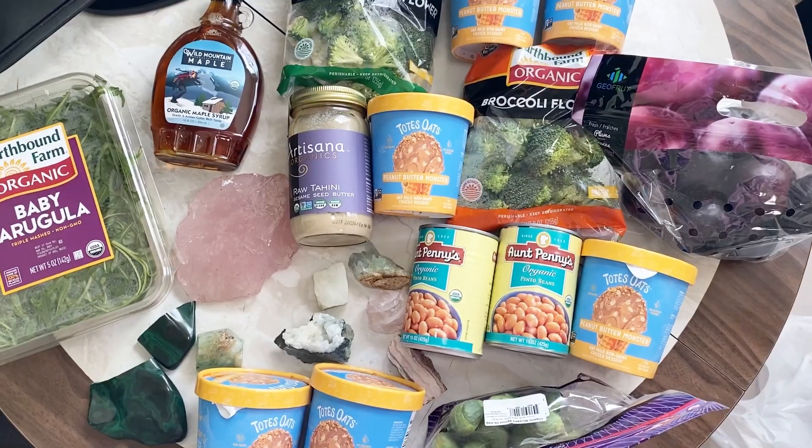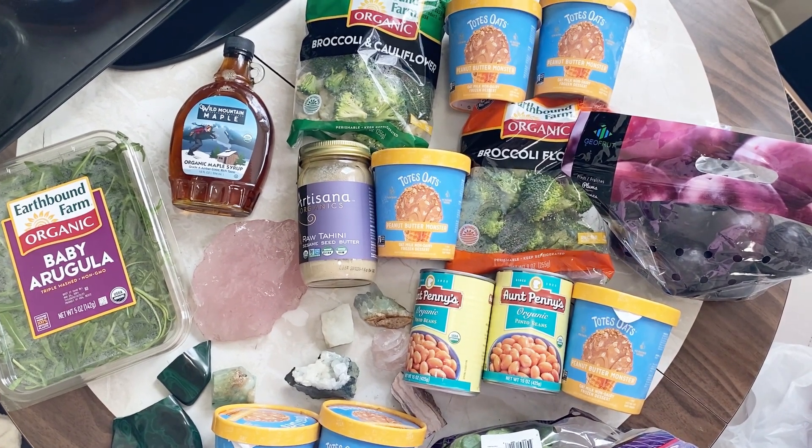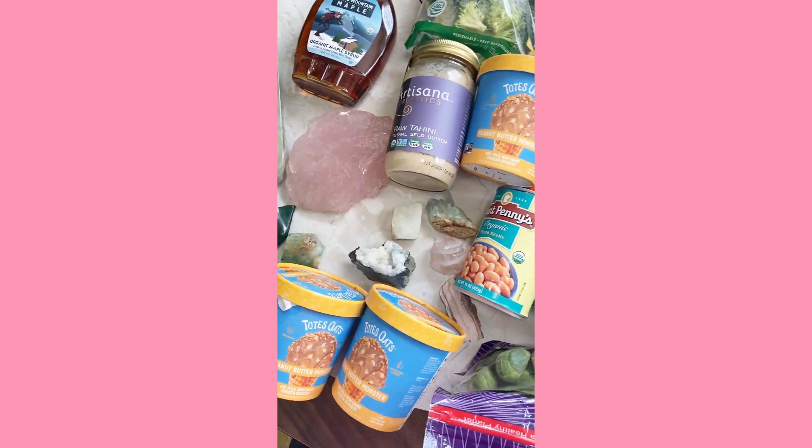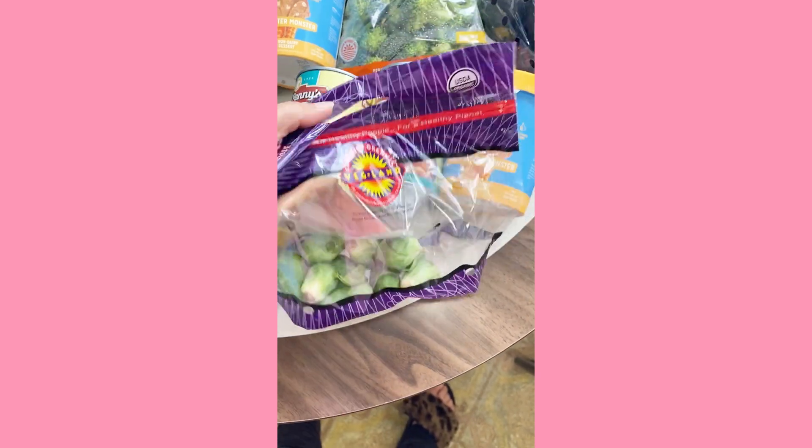Today Tom and I went to the Grocery Outlet Bargain Market. Like I've said before in these kinds of hauls, from this store you kind of don't know what you're gonna find there — it's kind of like vintage shopping. These stores carry a lot of overstock or things that are going to be going bad soon. Whatever you find may not be there next week, but it's kind of cool when you find something you can stock up.